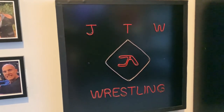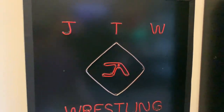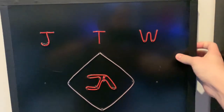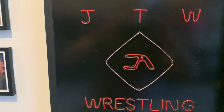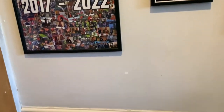Over here we've got my JTW wrestling LED neon sign that Zach got me for my birthday last year. Unfortunately the red doesn't light up anymore — if I press the button it doesn't work — but the white strip still does. This is really cool. There's not really much more space to put anything else on the wall, so I don't think I will.